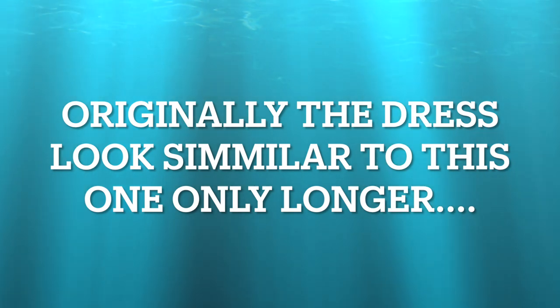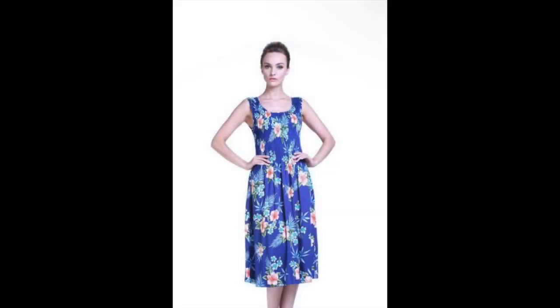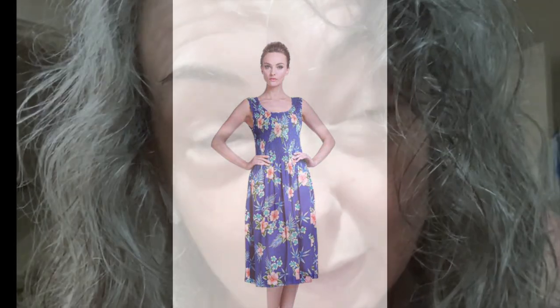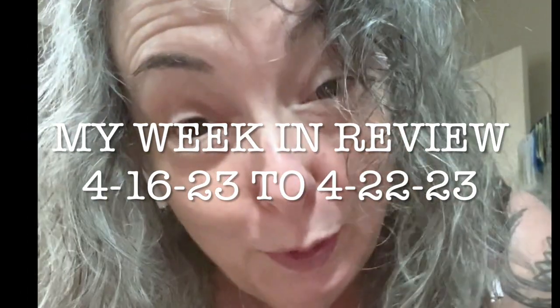Hey guys, we're all done with that dress — the one I bought in Hawaii with the tube top, kind of ruched top. It was a cute dress, I guess. The fabric is really pretty, but the tube top thing just wasn't it for me.